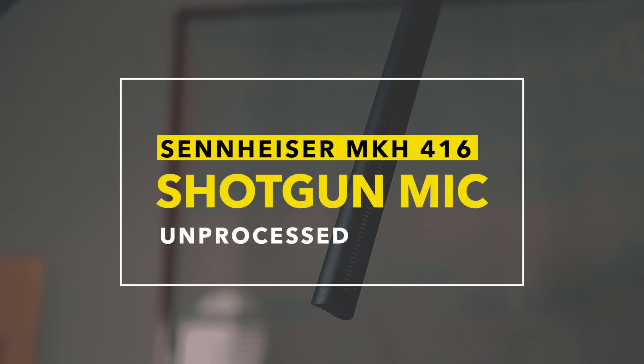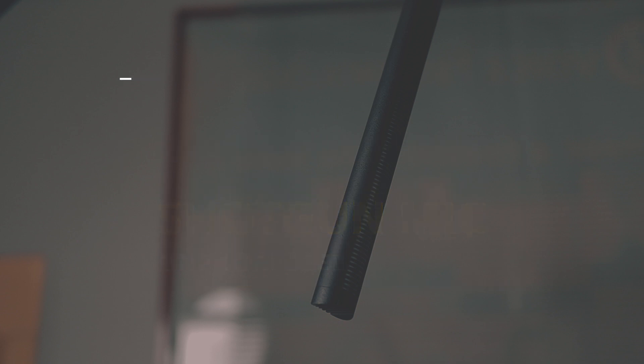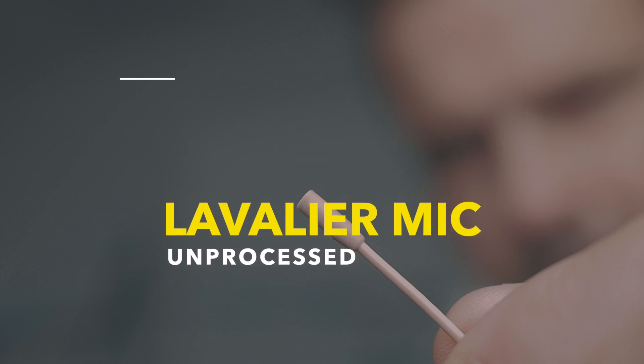This is a short microphone test between three different industry standard microphones. It's about how close the Lavalier microphone sound can be matched to the sound of a small diaphragm or shotgun microphone.